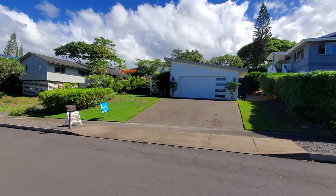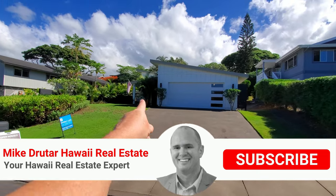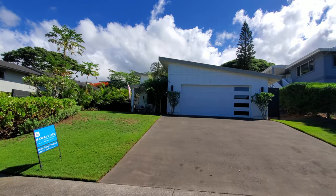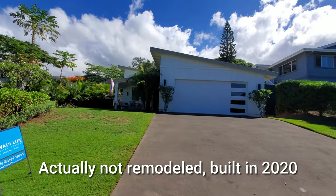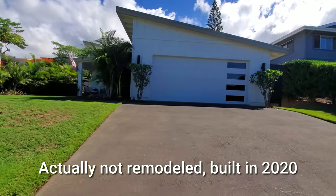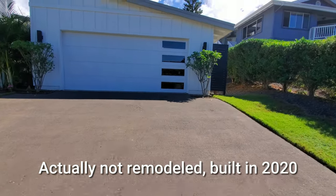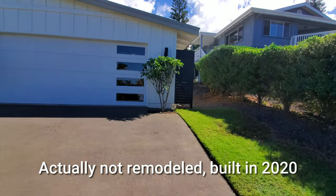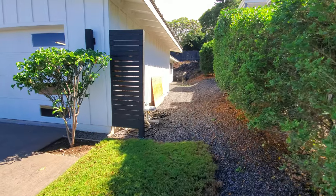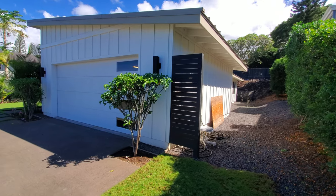Aloha everybody. Mike Drutar, principal broker of Next Home Paradise Realty, bringing you another property tour. Today we're going to check out this gorgeous remodeled home — three bedroom, two bath. This one is listed by Leslie Oxley Friedrich over at Hawaii Life. Leslie's brought some properties to us before, so big thank you to her. This is a really great remodel and a great home for a lot of people here in Kona. If you're looking at getting a home without spending a ton of money and having something where you don't have to come in and do a lot of repairs because things have already been done for you, this is one you should really consider.